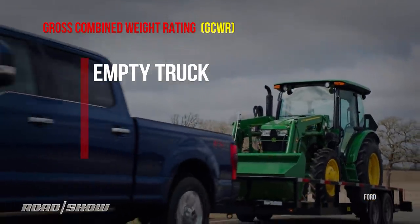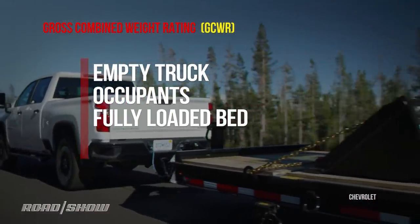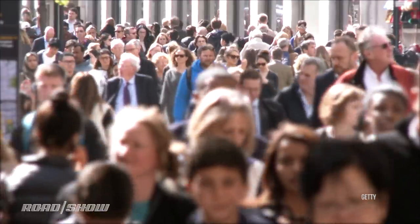Among the things J2807 specifies is GCWR — gross combined weight rating. That is a truck, its own weight, occupants — a driver and a passenger at 150 pounds each — a full load in the bed, and a trailer that is fully loaded to its specification. That total package is the gross combined weight rating; that's why the word 'combined' is in there. Now, since J2807 was written, the CDC has found that we weigh more than the SAE thinks. The average American male is about 200 pounds, not 150. Average female, 170, not 150. So maybe SAE needs to up those numbers. But either way, it's still apples to apples.